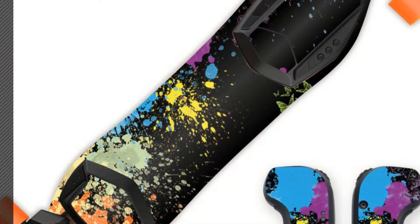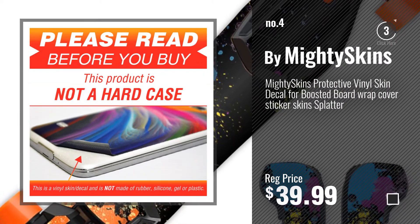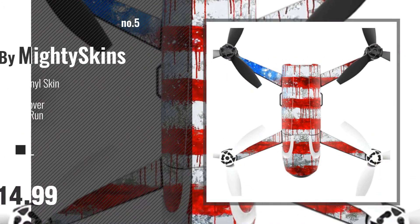Number 4. Number 5. Also buy Mighty Skins.